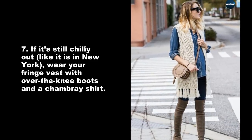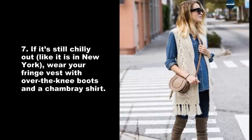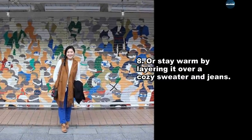If it's chilly out, like it is in New York, wear your fringe vest with over-the-knee boots and a chambray shirt. Or stay warm by layering it over a cozy sweater and jeans.